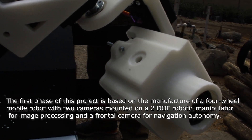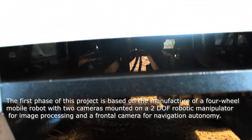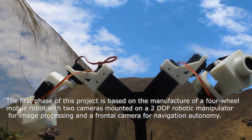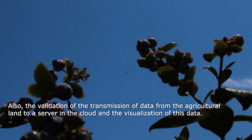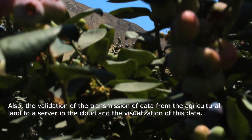The first phase of this project is based on the manufacture of a four-wheel mobile robot with two cameras mounted on a 2DOF robotic manipulator for image processing and a frontal camera for navigation autonomy. Also included is the validation of the transmission of data from the agricultural land to a server in the cloud and the visualization of this data.